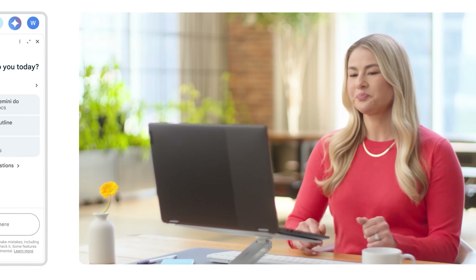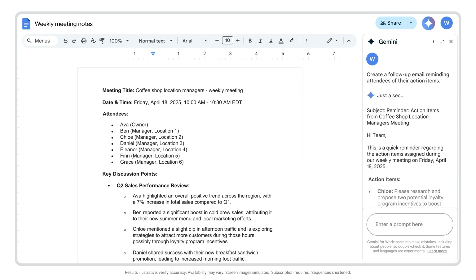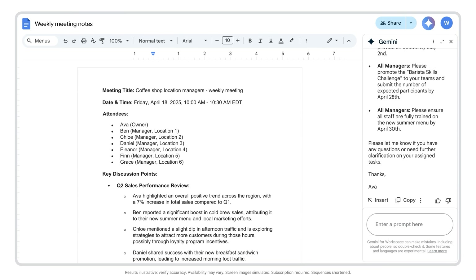Let's give it a try now. Create a follow-up email reminding attendees of their action items. There we have it — an email draft I can easily copy and customize so that the team can keep moving forward.